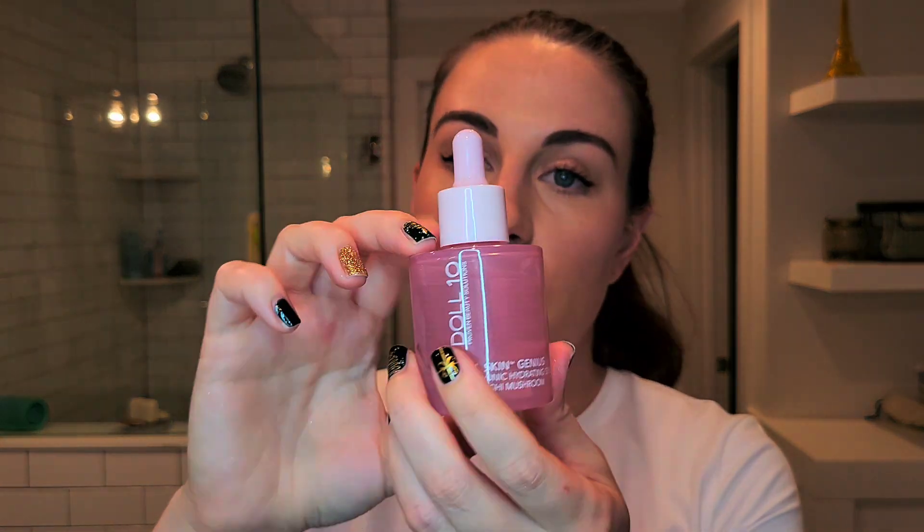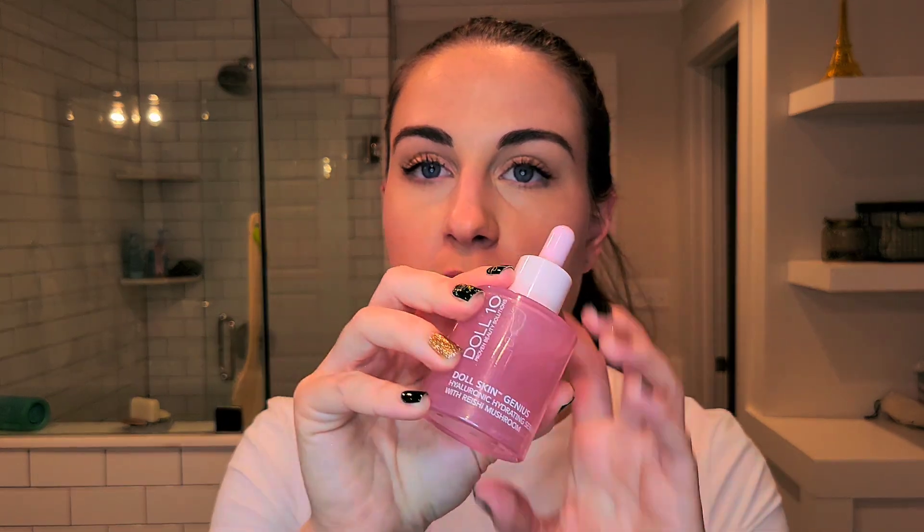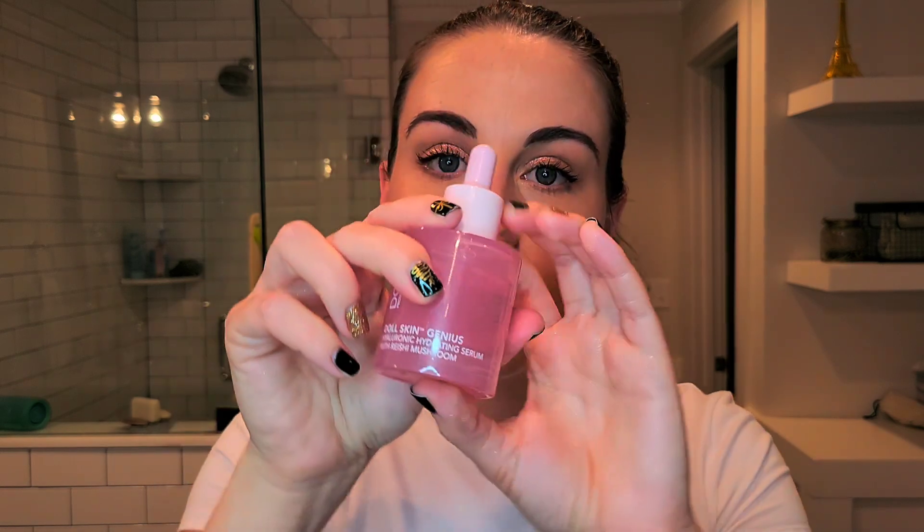Earlier this year I was struggling with a lot of cystic acne, which is painful and hard to get rid of. I feel like this serum helped a lot with my acne — it doesn't clog my pores, it's very hydrating, and overall just very nourishing. I highly recommend this mushroom serum. It is also made in the USA.